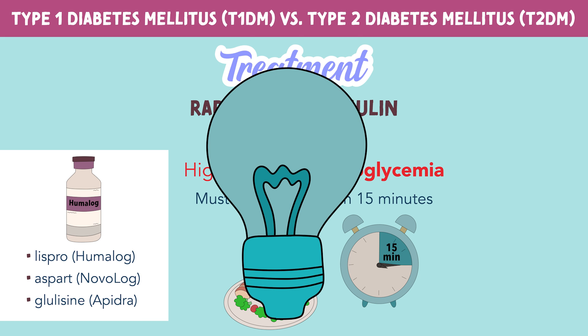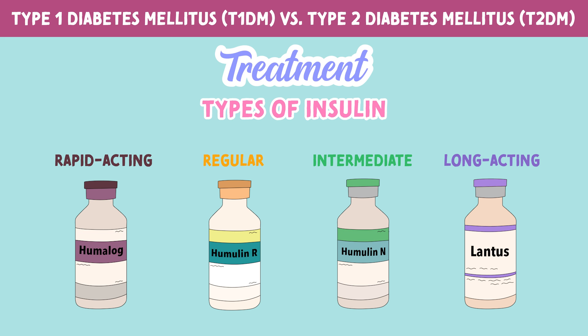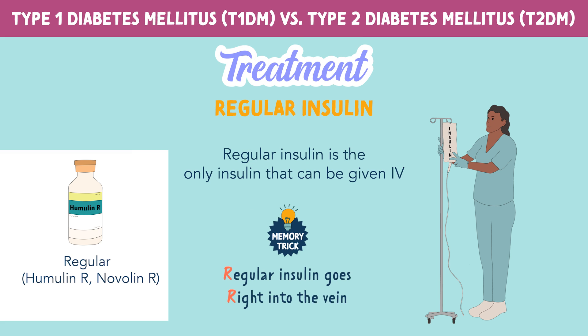You can remember this by the memory trick: Humalog — think hurry up and give food. Now the second type of insulin is called regular. This includes Humulin R and Novalin R, with the R standing for regular. Regular insulin is the only insulin that can be given IV. You can remember this by the memory trick: regular insulin goes right into the vein.